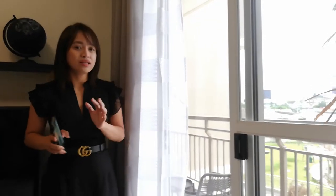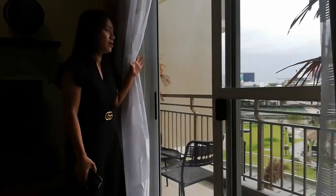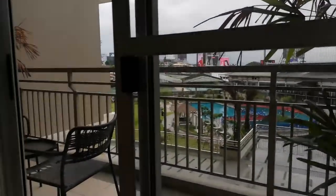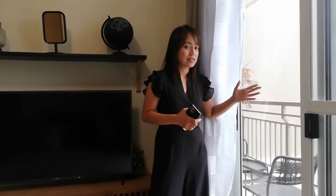Again, ang access nyo sa balcony is sa master's bedroom, which is nandito tayo ngayon. So if you love to have coffee in the morning or you love reading books while watching the sunset, or tignan nyo yung view ng amenities namin — it depends kasi kung anong makukuha yung unit: either facing east, facing amenities, facing Portigas area, facing west, or sunset.